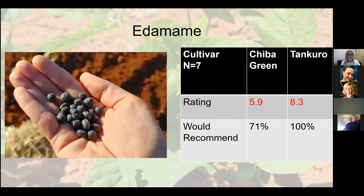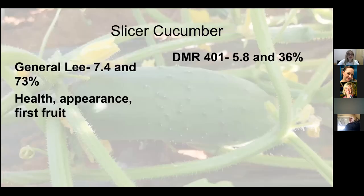We did edamame again — edible soybeans. We first did this in 2017 with highly mediocre results, but our gardeners are getting better at growing newer and novel crops. Tankero, a dark-seeded edamame, was a very strong performer in the trial. We look forward to sharing these novel crops with younger gardeners and folks getting interested for the first time.